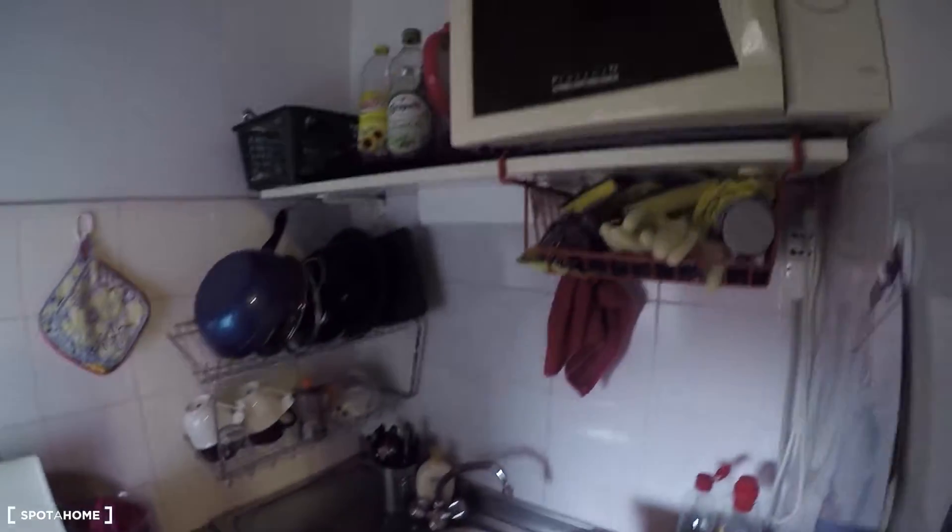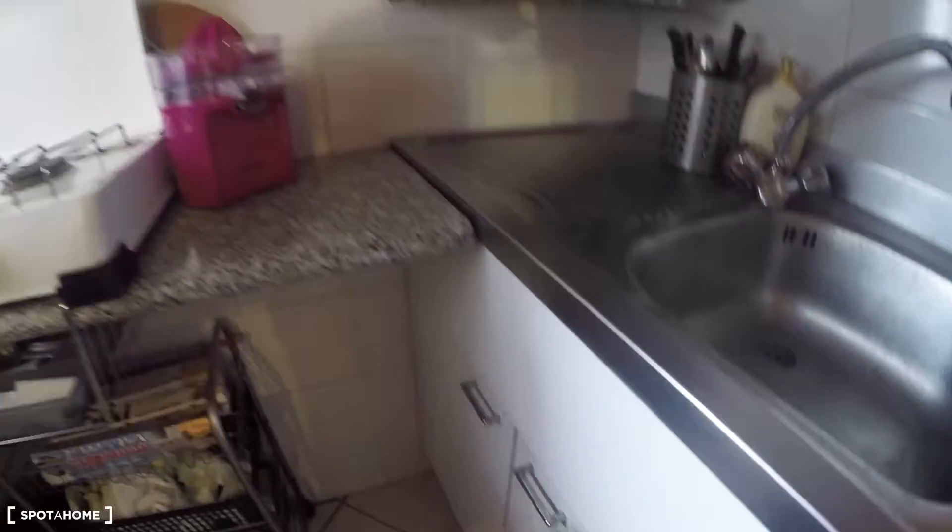We have as well an electric oven here, a small one. You have as well a gas stove. We are already inside the kitchen, and you have everything you need — a microwave, sink, and also rubbish bins and cleaning products.